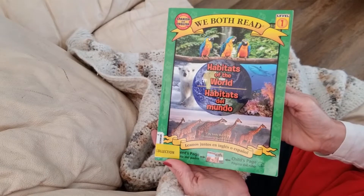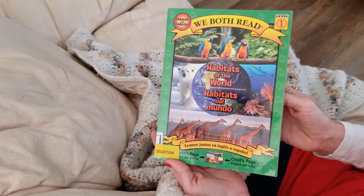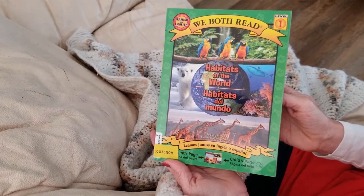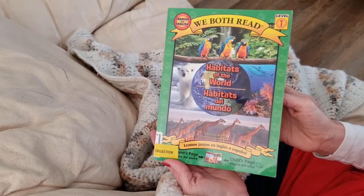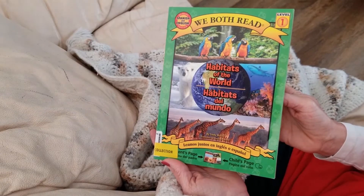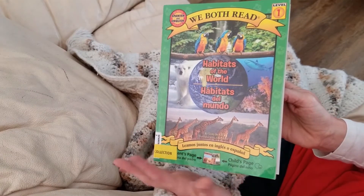The book I'm reading today is called Habitats of the World. It is written by Cindy McKay and translated by Inizia Canetti. It is a dual language book, both Spanish and English, and there is text for advanced readers on the left side and beginning readers on the right side. It is published by Treasure Bay.